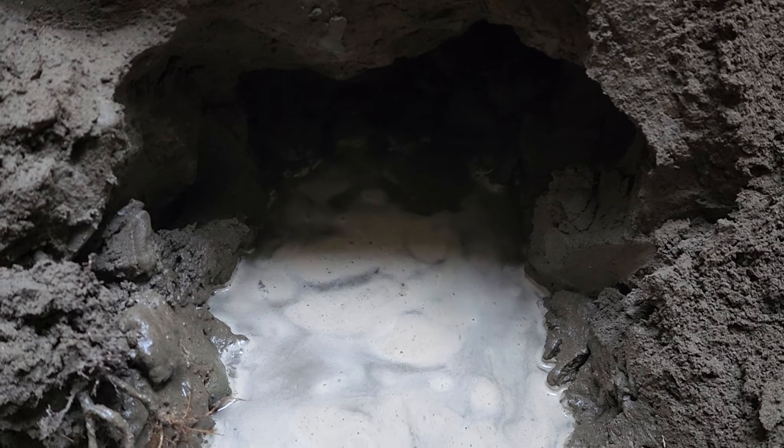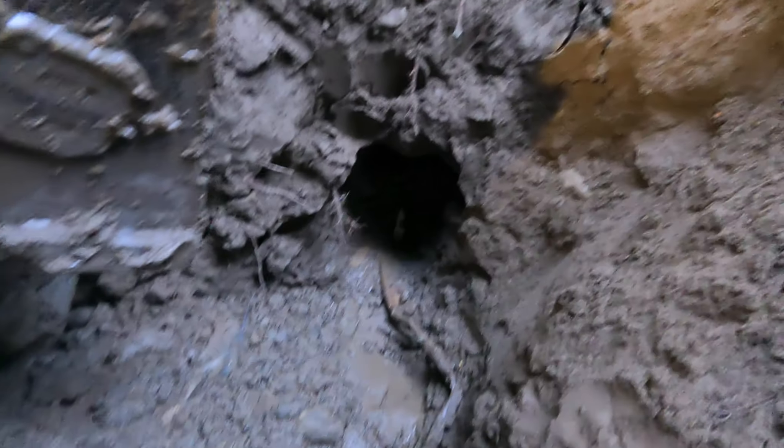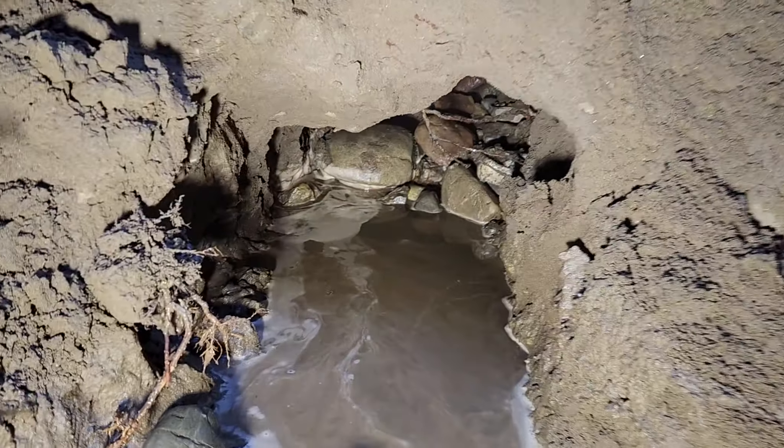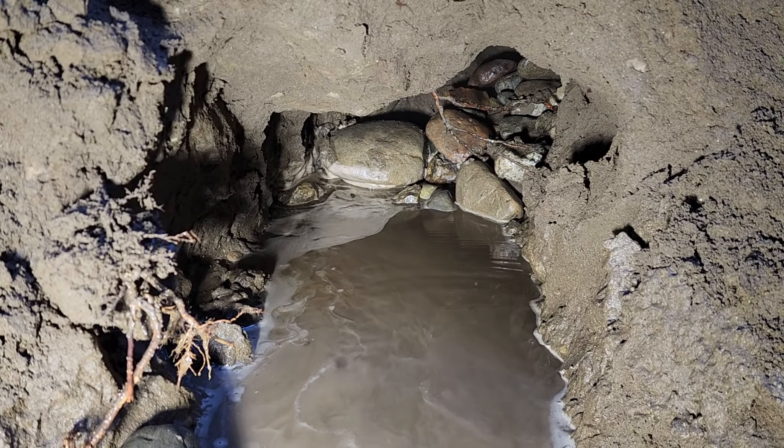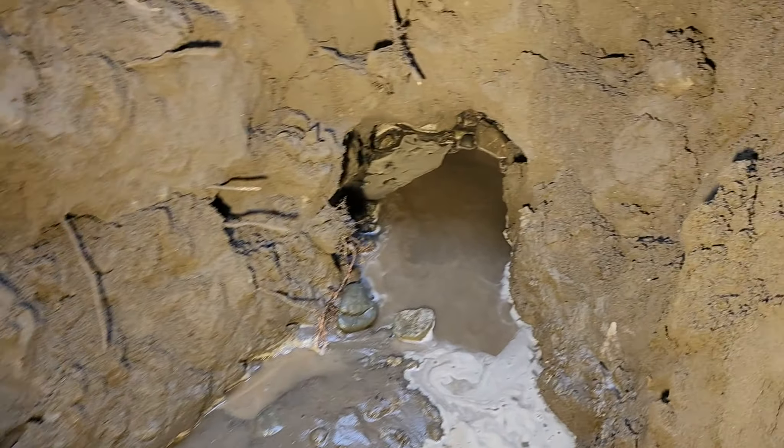Look at that - we're close, guys. Here's a crimp ring. Look at that, this water line made a creek - that's why we couldn't find it, it was going the other way. That is deep. Jesus.